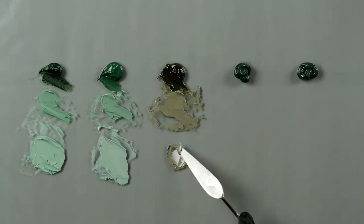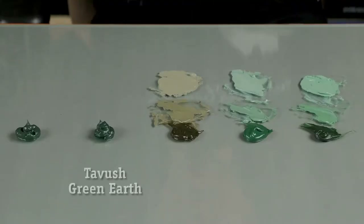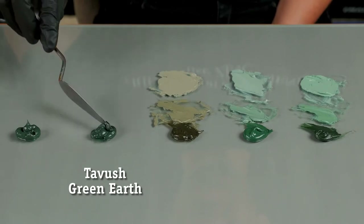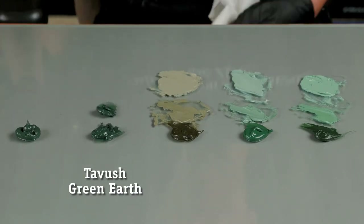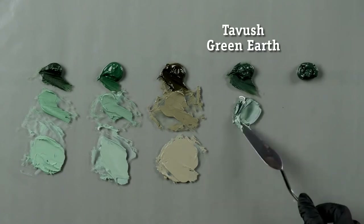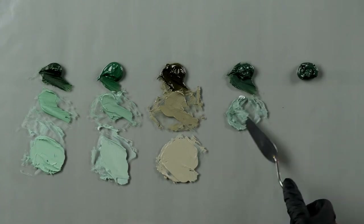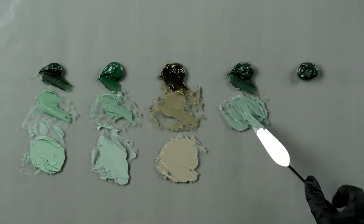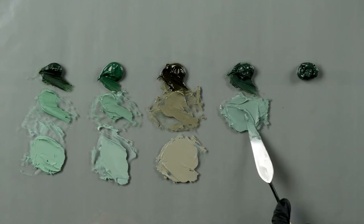The two Italian green earths come from the famous sources of Veronese green — the Nicosia is of course from Cyprus. Now we're moving to our Armenian green earths. Tavush is a very northeast part of Armenia, and we are so proud to have these colors. At Natural Pigments we have 10 Armenian colors — a couple greens, a couple yellows, a couple reds. Please check them; they're very interesting, pure, and absolutely clean, all of them.